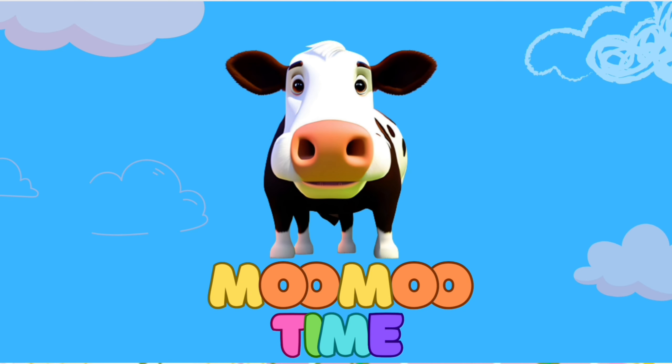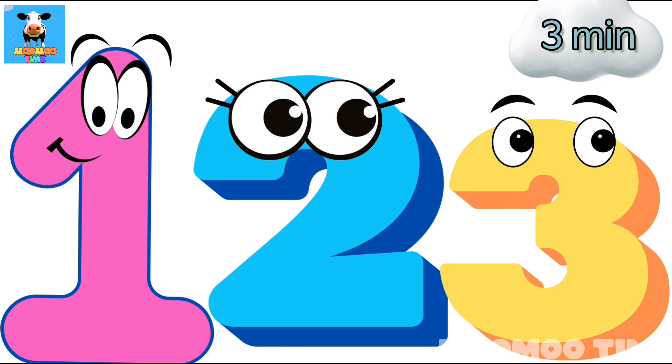Woohoo Time! Kids, let's learn numbers today.